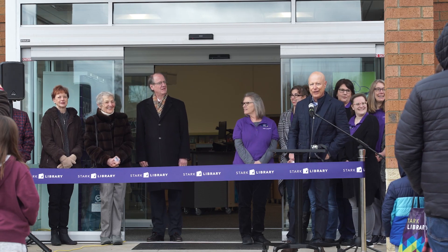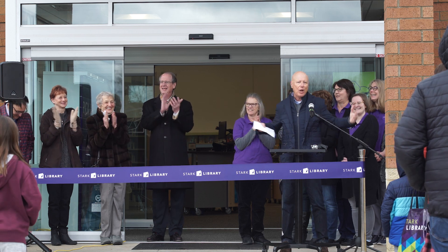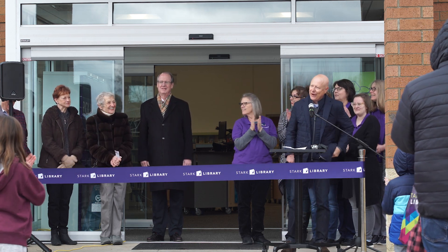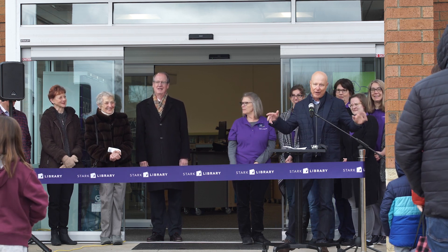This is a very, very large crowd. Hey, thank you — thank you for coming, give yourself a round of applause. Gosh, it's a great chilly morning, and that just shows you love the library.